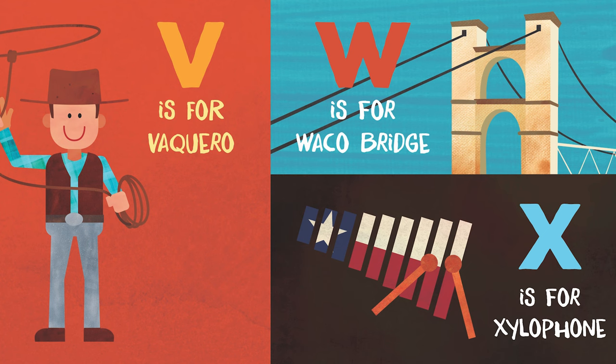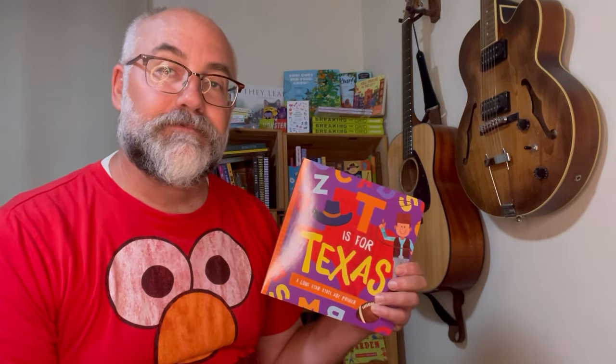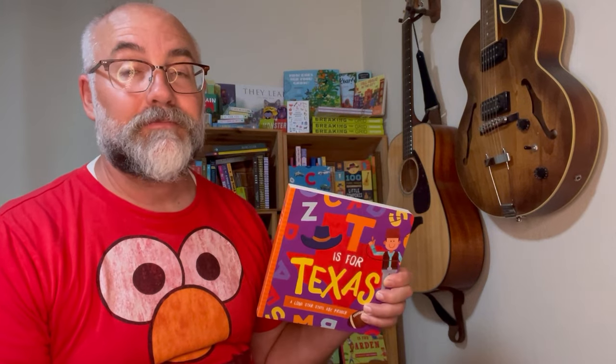And X is for xylophone. Y is for y'all. And Z is for zoo. T is for Texas. It was written by our friend Trish Madsen and illustrated by David Miles. Published by Familius.